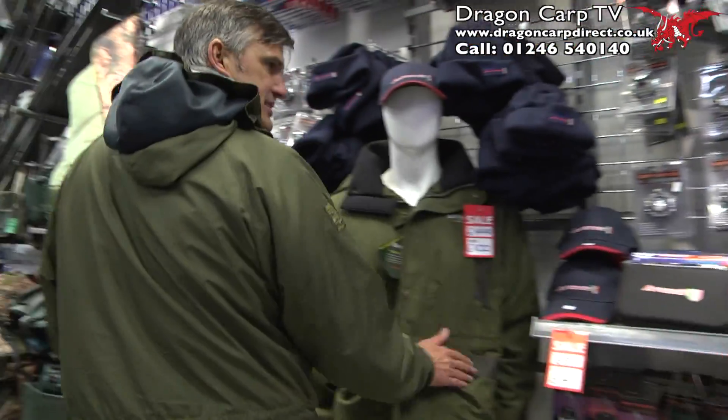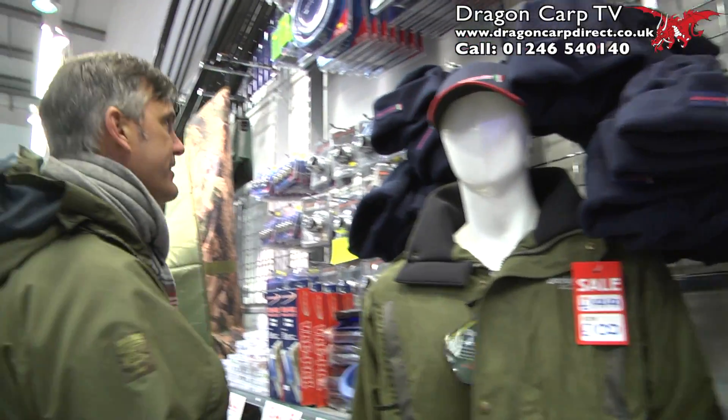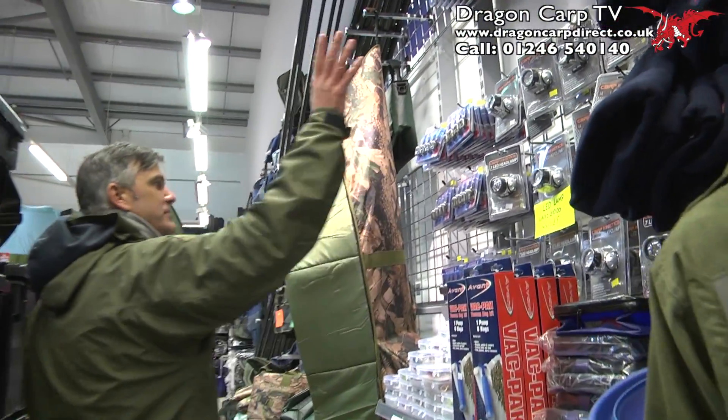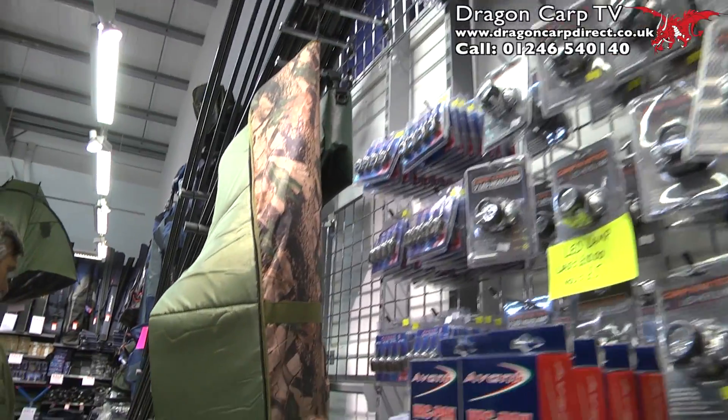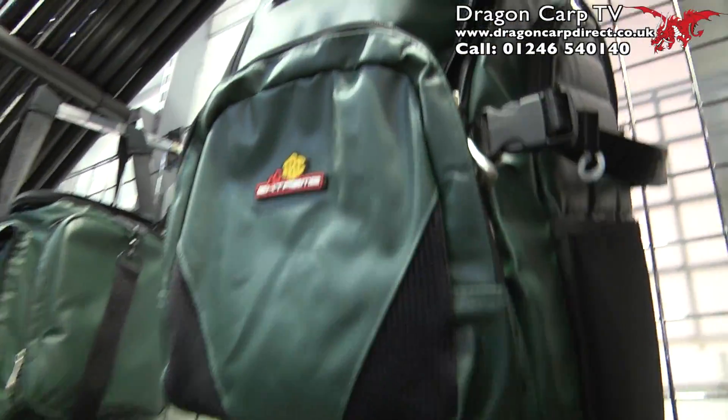Keep coming — this is a nice piece of kit. £200 down to £100. Barbel jacket. Loads of different sets, feeders. We've got some JRC stuff — we're stocking that now. Really nice.